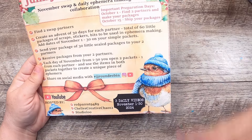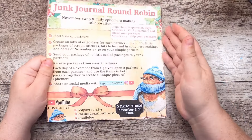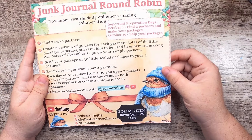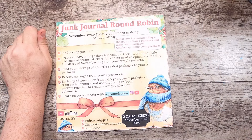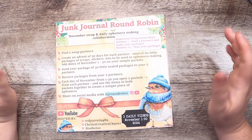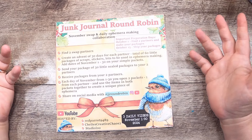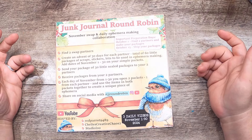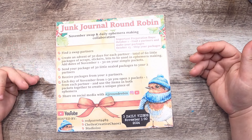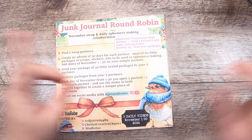I'm announcing this today because we have some important preparation days. So October 1st — which as I film this is tomorrow — find two partners and start making your packages. I recommend if you have a couple of YouTube friends, go ahead and reach out to them and plan to work with them on this. We would love to have more of you making with us, and by October 15th you should ship your package.